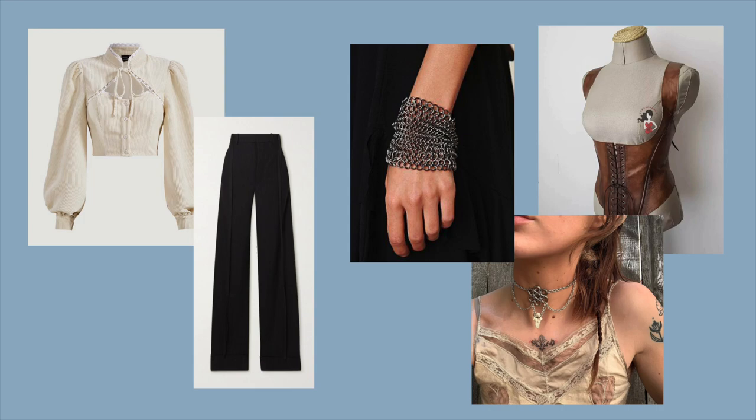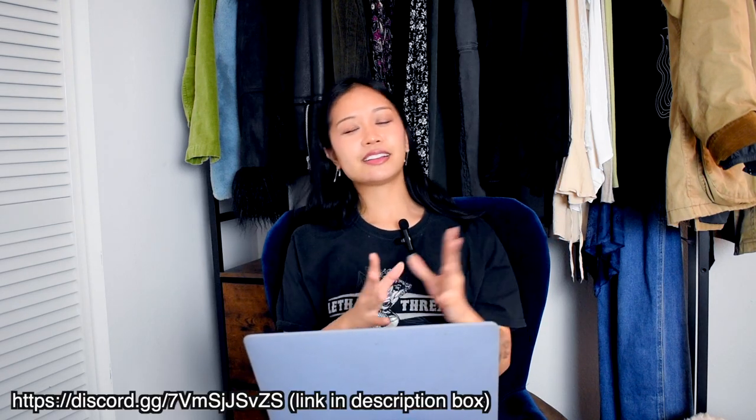Accessorizing is really key to nailing a specific sub-aesthetic — for example, for Knight Core you can take a basic outfit but add silver chain jewelry or chain mail and some black leather to get more of that knight vibe. Also worth noting: this form of Royal Core is very western-focused, so it would be really cool to see Royal Core based on other cultures' royalty. Next I'm going to talk about where to shop for Royal Core, which can be pretty hard, so if you have any suggestions let me know in the comments or on my Discord server.